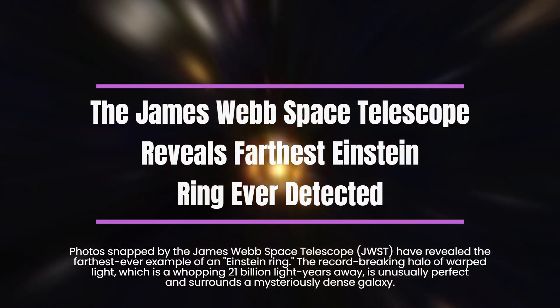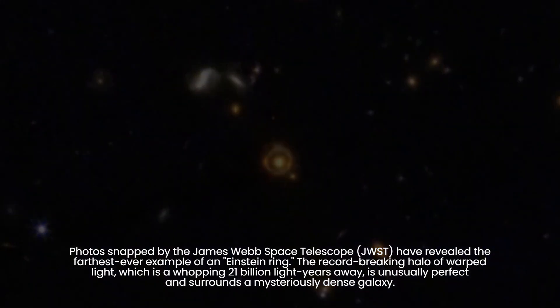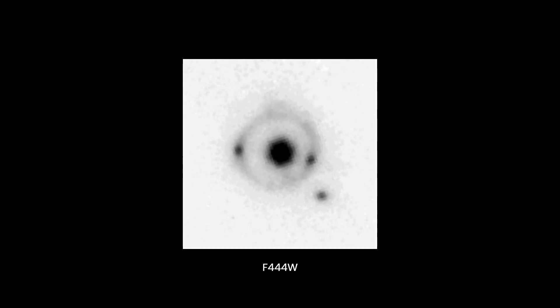The James Webb Space Telescope has recently captured an astonishing image of a rare and perfectly formed Einstein ring, setting a record as the most distant gravitationally lensed object ever detected. This remarkable discovery sheds light on a mysteriously dense galaxy.